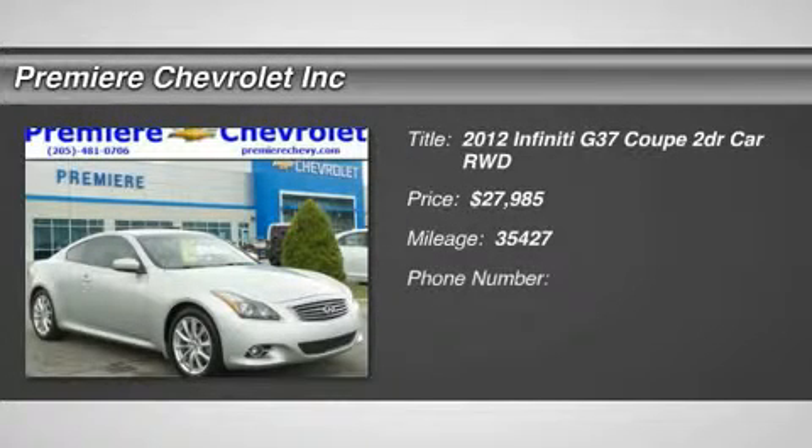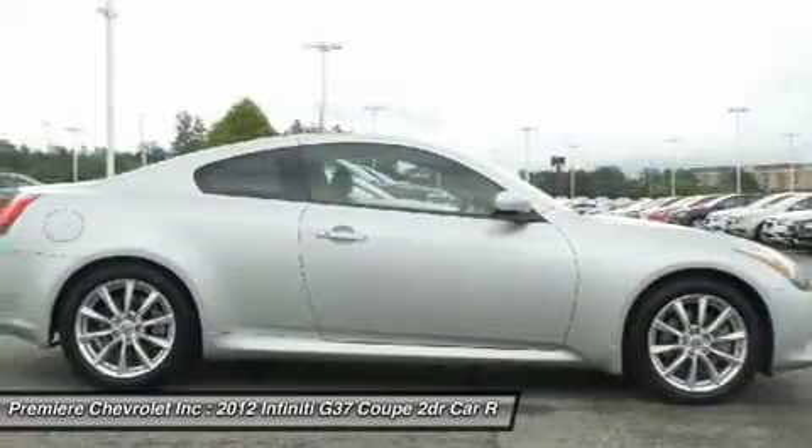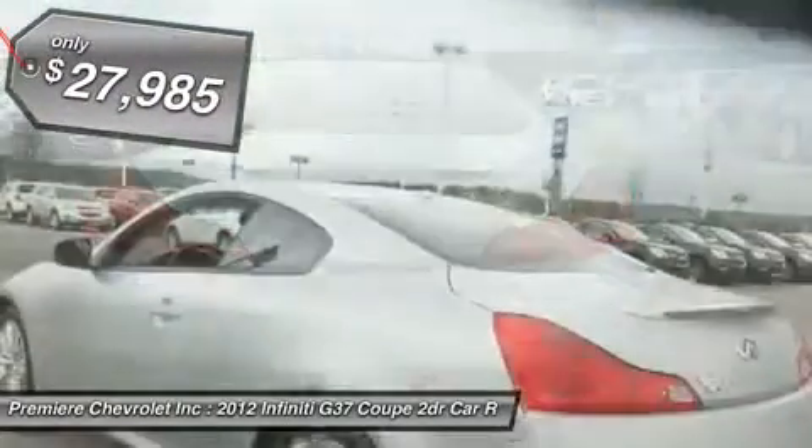2012 Infiniti G37. The G37 — a deeper level of performance, a new level of exhilaration. The car is blistering quick, yet returns 21 miles per gallon overall, and is priced below $30,000.